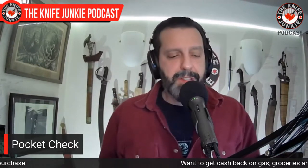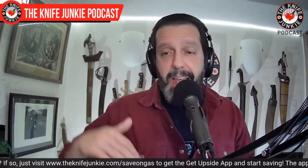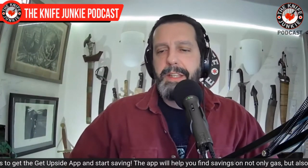Let me know what you're carrying — drop it in the comments below or call the listener line at 724-466-4487. One of these days we're going to create an audio montage of all the sweet knives you all carry.